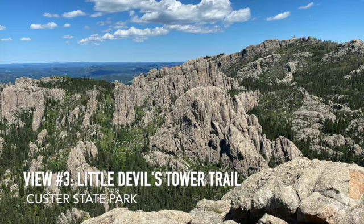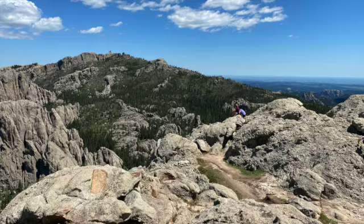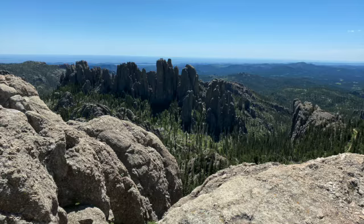The third best view in the hills, in my opinion, is Little Devil's Tower Trail No. 4. Once you scramble to the top of the tower, you get a panoramic view of the hills and even the prairie beyond.